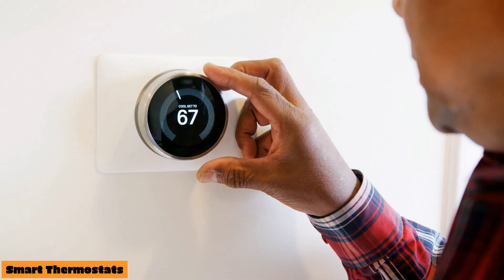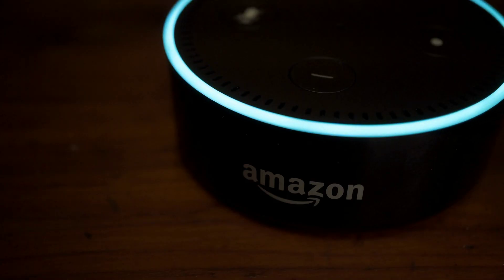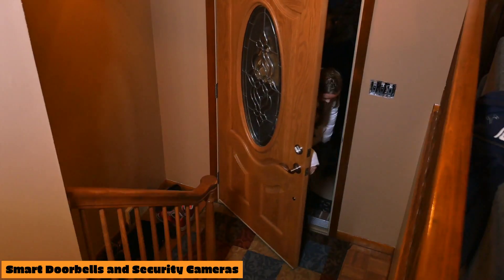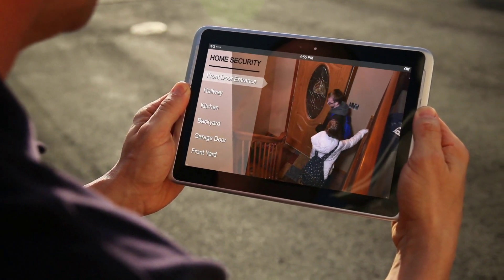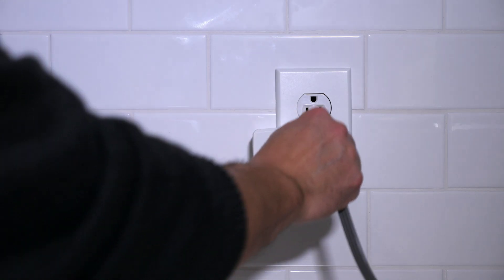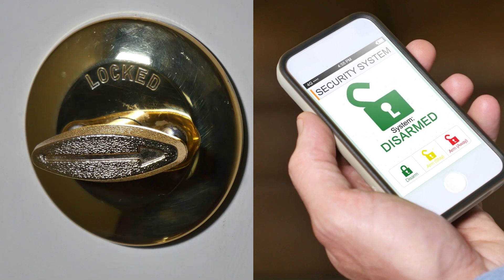Smart thermostats: optimize your home's temperature for comfort and energy efficiency. Smart speakers: use voice commands to control your smart home devices, play music, and more. Smart doorbells and security cameras: monitor your home remotely, receive alerts when motion is detected, and even answer your door virtually. Smart plugs: turn electronics on or off remotely, create schedules, and monitor energy usage. Smart locks: lock and unlock your doors remotely using your smartphone or voice commands.